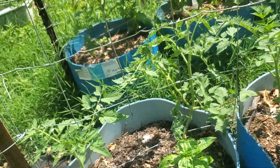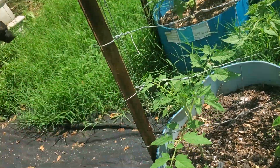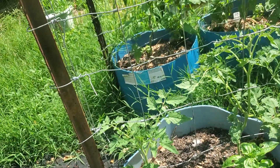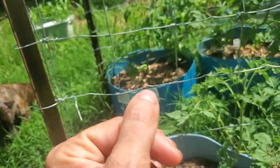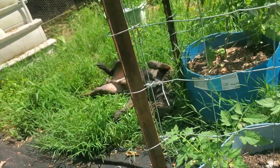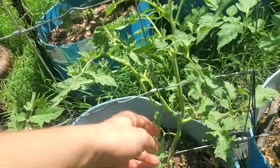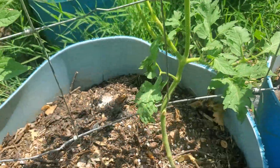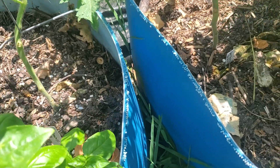Then I have White Tomesow tomatoes, which are one of my favorite tomatoes and I'm out of seeds, so I have to save seeds this year. I'm going to get some of those little mesh jewelry bags to put over my blooms so they don't cross-pollinate, so I know the seeds are true.